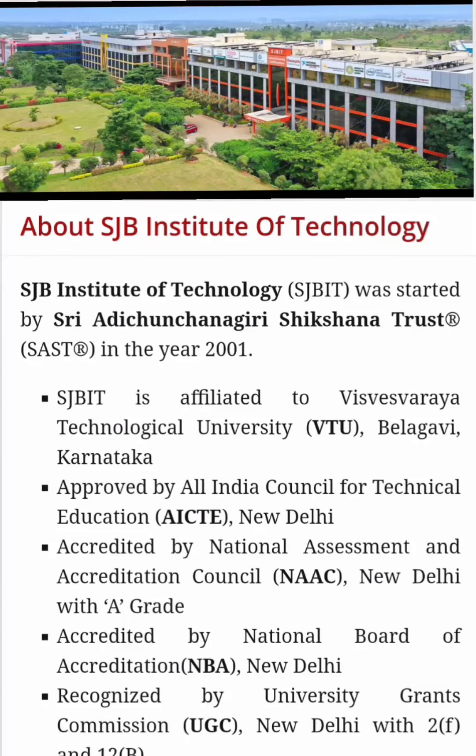Hello friends, good morning, good afternoon, good evening. My friend Kaur is back with a review of another college in Bangalore, which is SJB Institute of Technology, SJB IT.